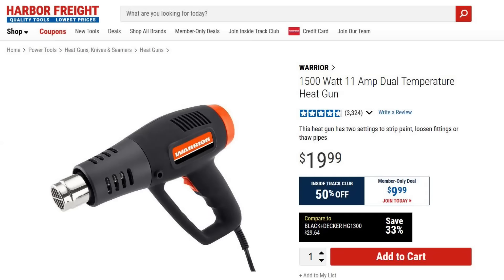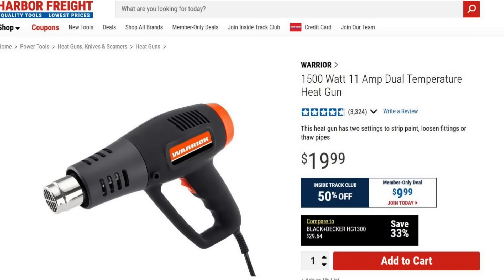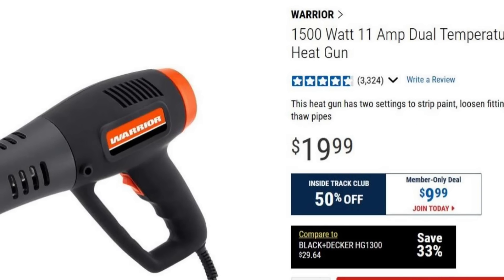Number twelve: If you go to Harbor Freight for shrink tube, don't forget to get a heat gun, because heat guns are better than cigarette lighters. Their heat guns are pretty cheap — a lot of times I've seen their little heat guns on sale for $10. That's not bad, so pick up a heat gun.